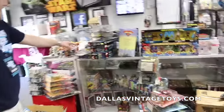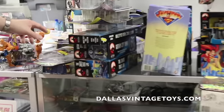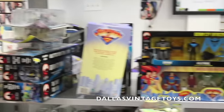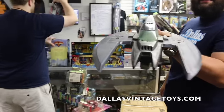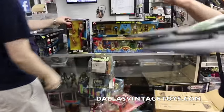We got some Batmobiles, Playsets, Multipacks, McFarlane Toys. This is Zack Snyder's Batman.